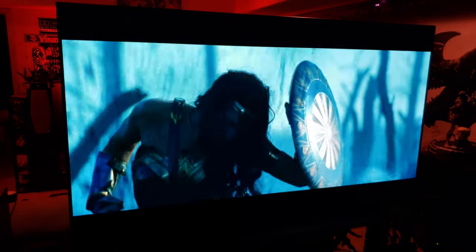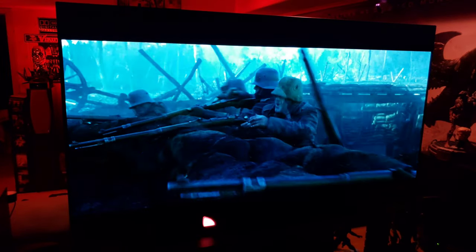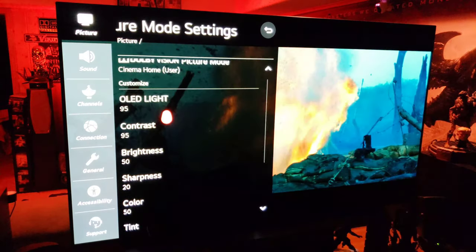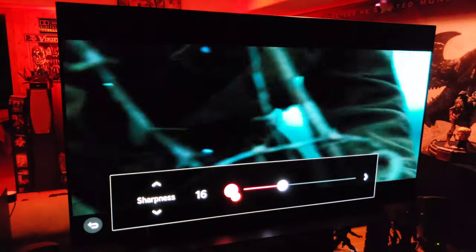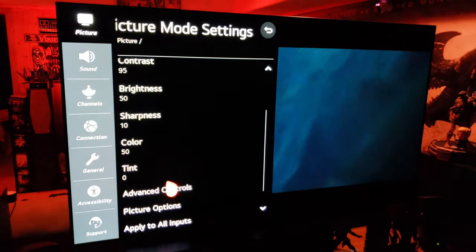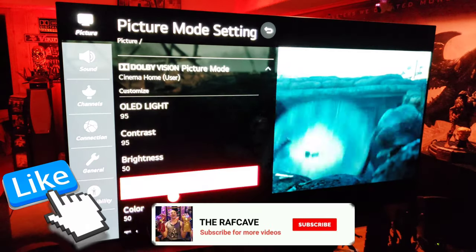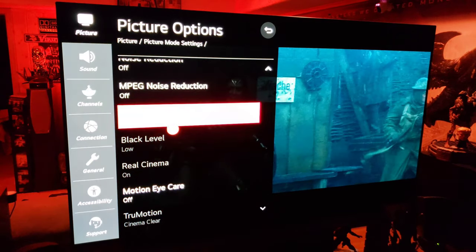Let's see what picture settings we've got — we're in Home Cinema mode. For Wonder Woman in Dolby Vision, the picture setting is Dolby Cinema Home. Settings are: OLED light 95, contrast 95, sharpness 50 — let's bring that down to 10. Color 50. Under Advanced Controls: light balance set to Warm 2, peak brightness at medium. Picture options: Motion Cinema Clear is on, everything else is off.